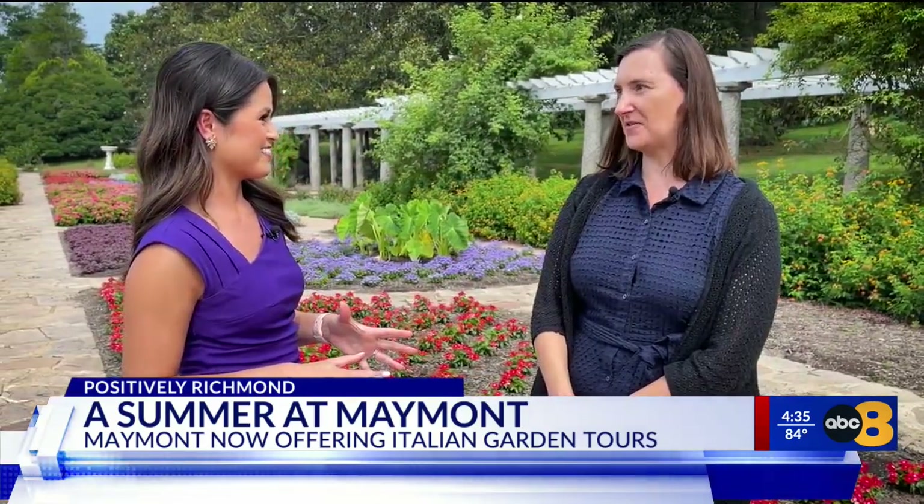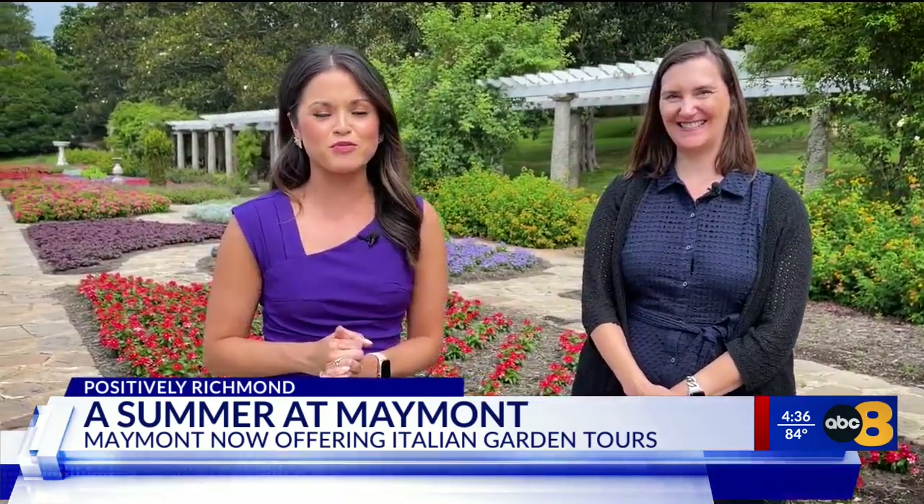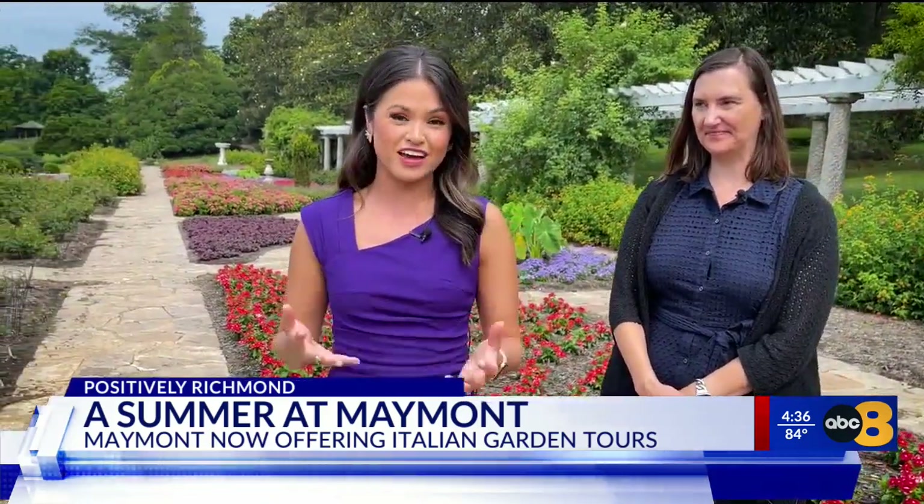Absolutely, yes. You can find all that information online at Maymont.org. There's a lot happening at Maymont. If you want to learn more about ticket prices, hours, and all of that, you can head to our website, WRAC.com. And for now, I'll see you on Good Morning Richmond, starting at 4:30.